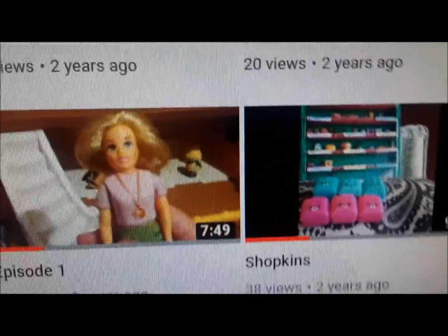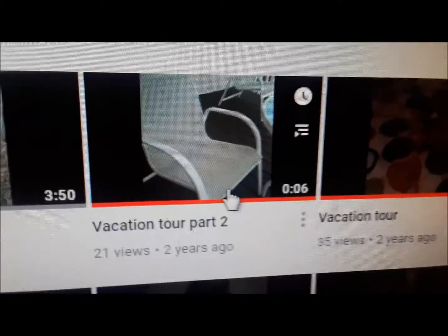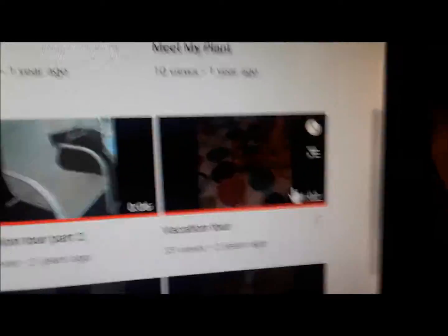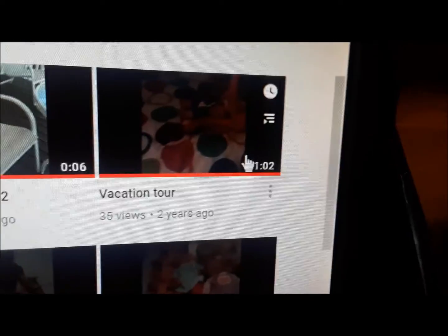So that was the video I was talking about — I think I made it about two years ago when I did the vacation tour. I'm not sure which year it was, but it was a few years ago as you could tell by my voice. But that is the video I was talking about.